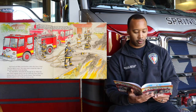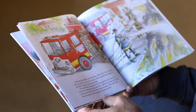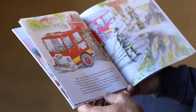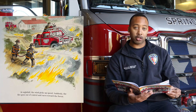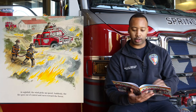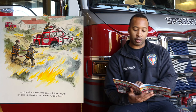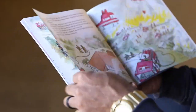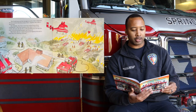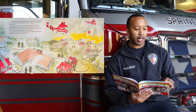When the rest of the company arrives, the fire chief tells Janet and Gary to hose down the roofs of the nearby houses. That will help keep the sparks from setting the houses on fire. At nightfall, the wind picks up speed. Suddenly, the fire goes out of control and races toward the forest. This fire is too big for one company to handle alone. Big Frank radios for help. Two more companies are on their way. Big Frank knows all the firefighters in the other companies — he has worked with them many times. Together, they make a good team.